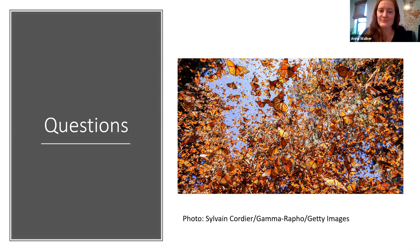Thank you so much, Anna — this was really fun. Thank you for having me. We will be pushing pollinators here at the Biopark, so if anybody has any questions, just get in touch with us.